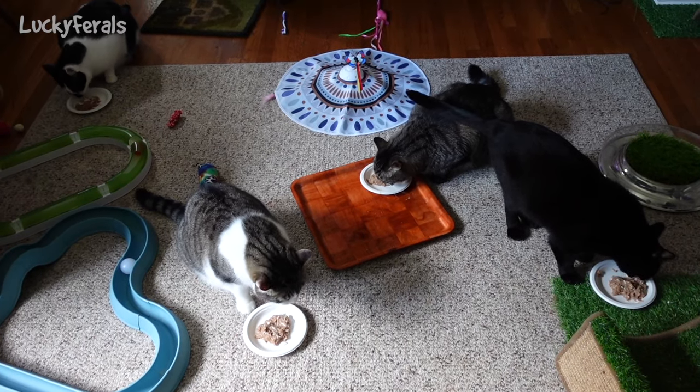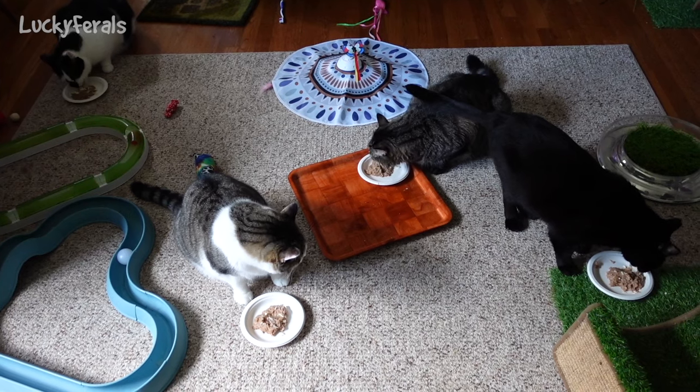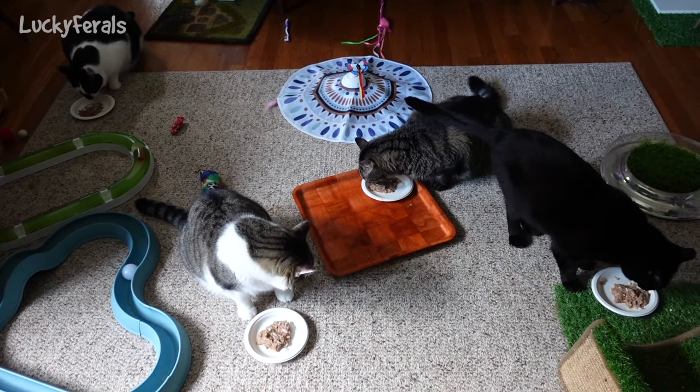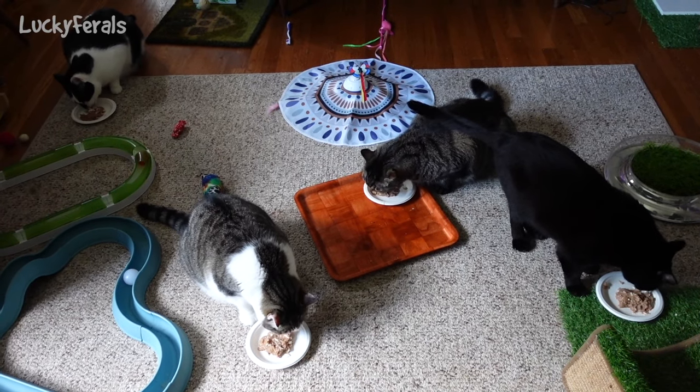We got a late start today because we had thunderstorms roll in last night, and thunderstorms always wake me up. I also got to bed later than I wanted to.